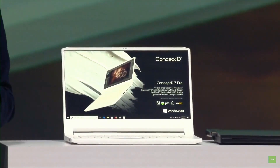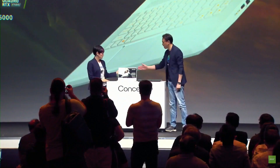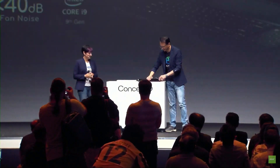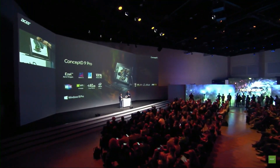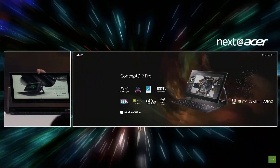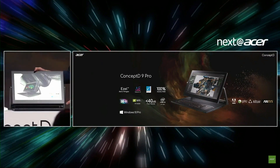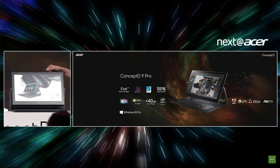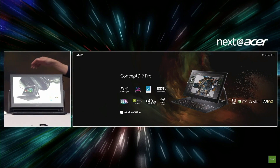ConceptD Pro is a new lineup with Quadro and additional new features. Sitting at the top of the Pro series is the ConceptD 9 Pro. Its flexible design enables you to be ready for the moment. The display is superb: 4K ultra-high definition, Pantone validated, 100% Adobe RGB, Delta E less than 1. ConceptD 9 Pro is equipped with Windows 10 Pro and an NVIDIA Quadro RTX 5000 graphics card.